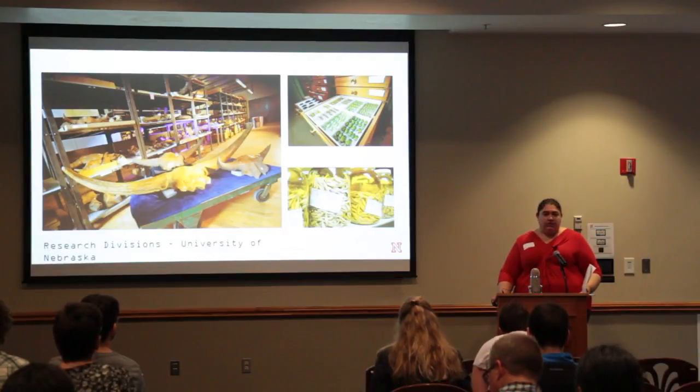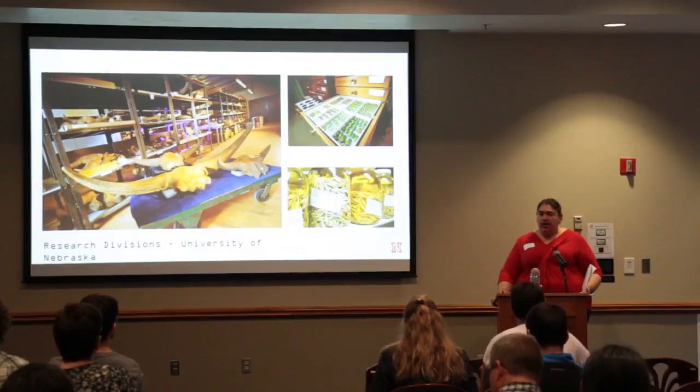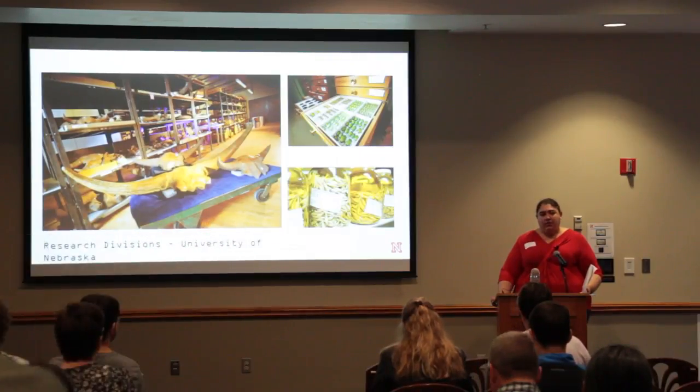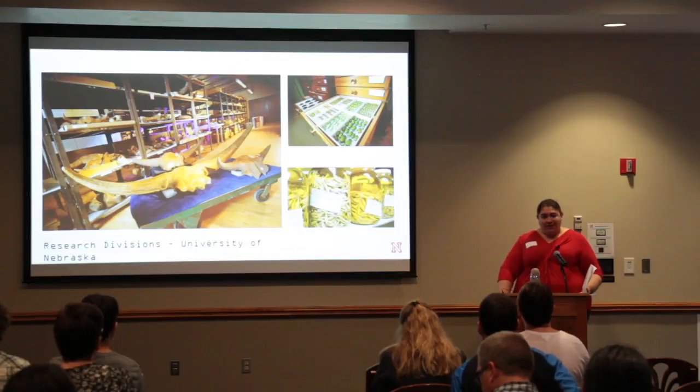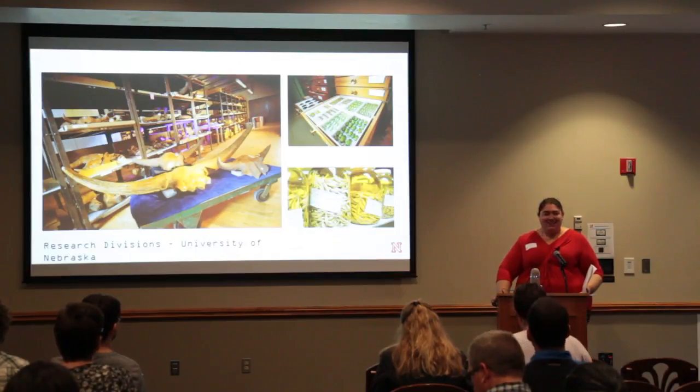Dr. Kirk Johnson, who's the director of the Smithsonian Museum of Natural History, told us when he came for a visit not too long ago that the museum has, in his opinion, one of the best collections of Cenozoic mammal fossils anywhere in the world. We are proud of that and our goal is to try to let as many people know that fun fact about us as possible.